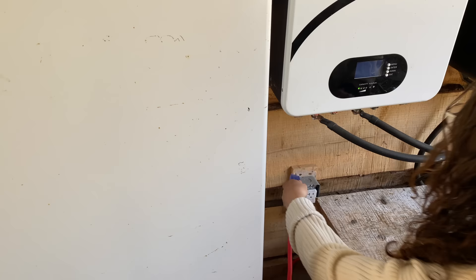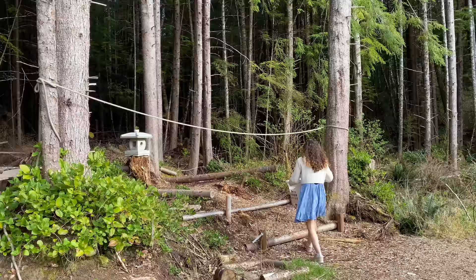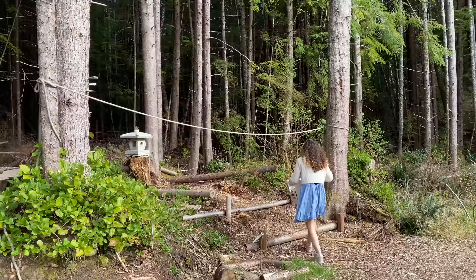After filling it up, I connect the plug with our solar-powered battery. We wash only with cold water, but that's totally fine. After about an hour, I hang the clothes outside to dry — and that's it.